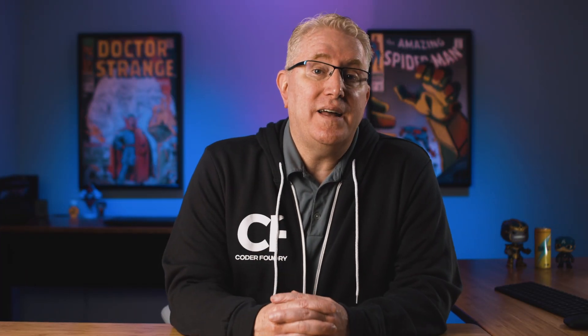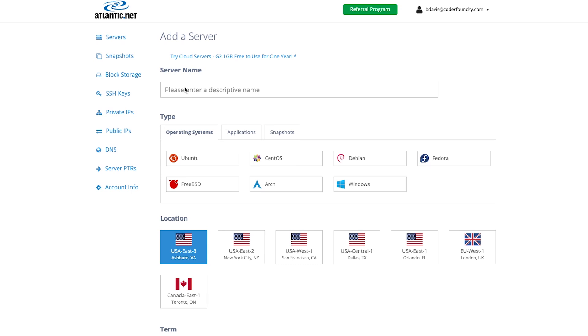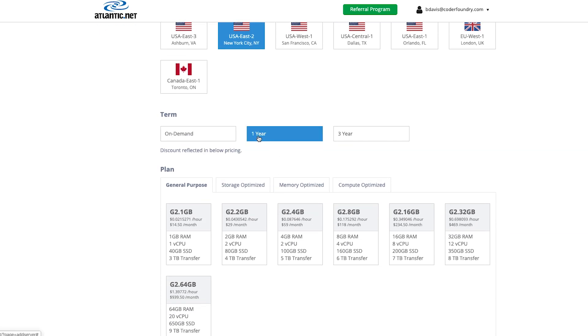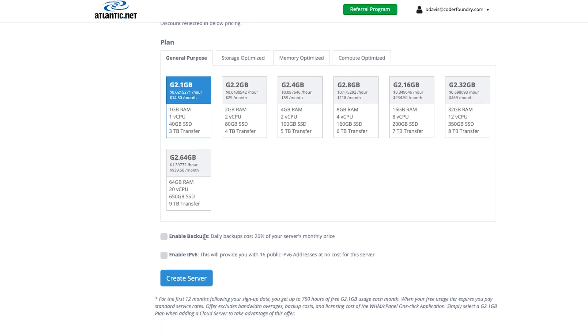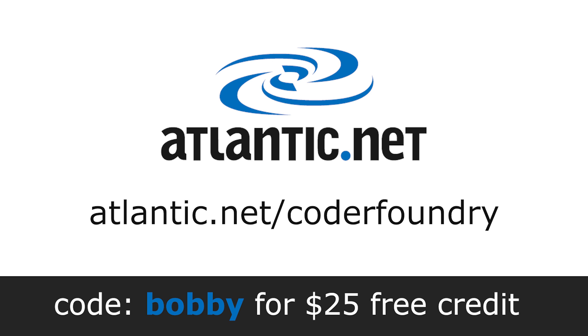While we're on the subject of hosting, this video is sponsored by Atlantic.net. Atlantic.net provides great VPS hosting, and they're offering a free 1-gig virtual server with SSDs, block storage, and snapshots for one year — that's a free server for one year, plus $25 in free credits to use on other services they offer. Try Atlantic.net to host your portfolio, develop, test, or launch that next project. I set my virtual server up in a matter of minutes, so it's very easy to use. Go to Atlantic.net slash CoderFoundry and enter the code Bobby to get that $25 free credit.